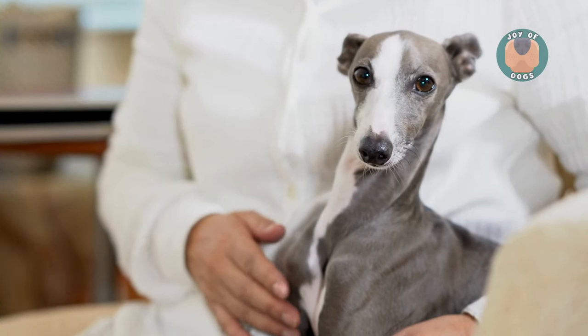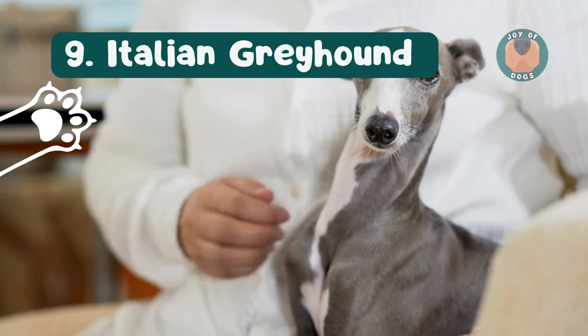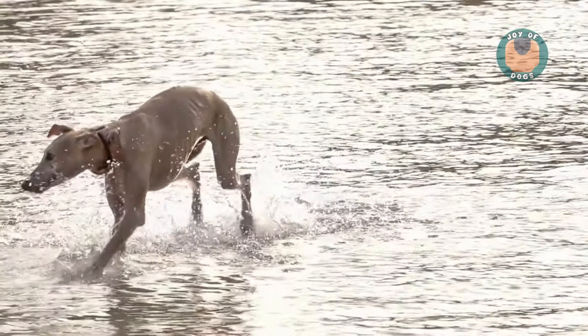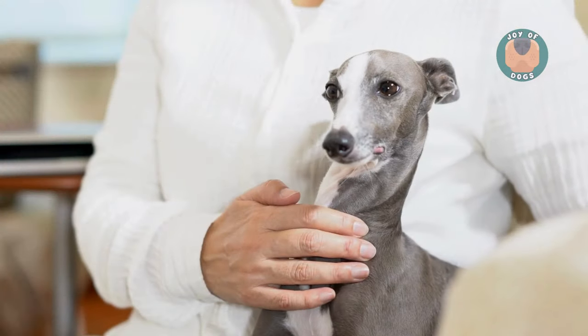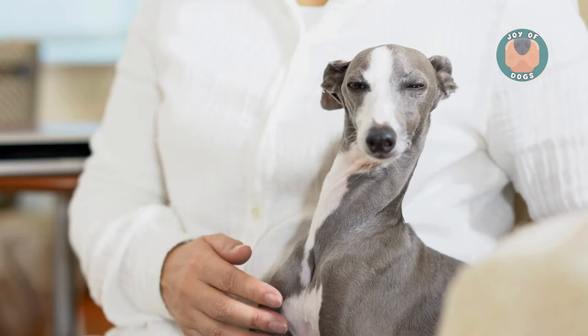At number nine, the sleek and elegant Italian Greyhound. This breed has a short, fine coat that makes shedding almost a non-issue. They're affectionate, playful, and love cuddling up with their owners.